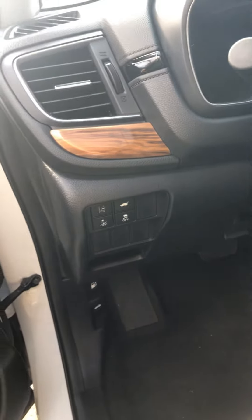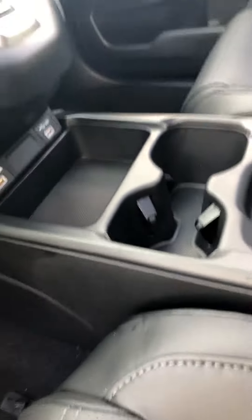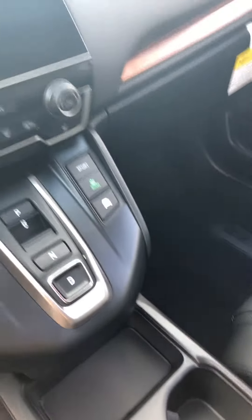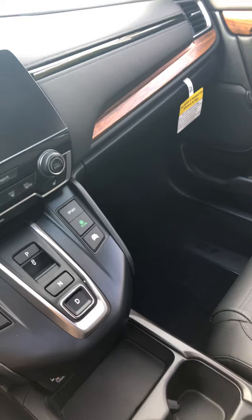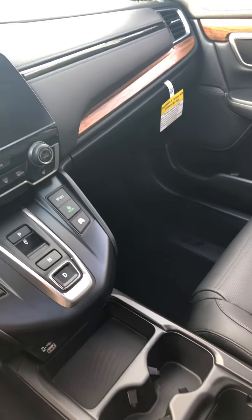This is the control for the safety features. It also has USB and the connector for Apple CarPlay and Android Auto. It's got the electronic transmission with electronic parking brake and brake hold. You have distinct Sport, Economy, and Electric driving modes once the battery is fully charged.